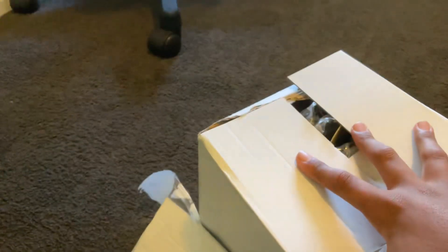Hi guys, welcome to Let's Play with Arian, and today I have a package. Let me show you guys. A package right here, and this was my Mighty Plush, so let's get this open.